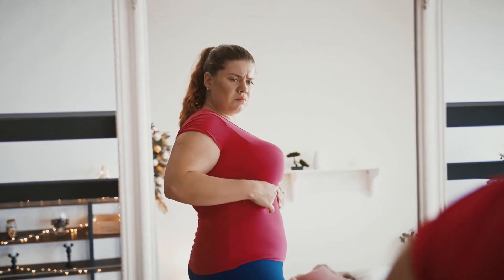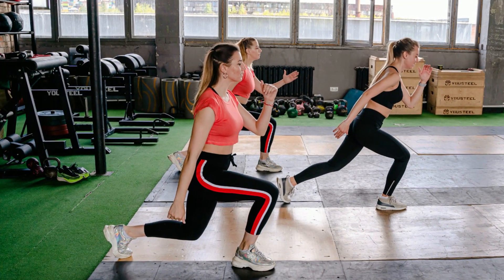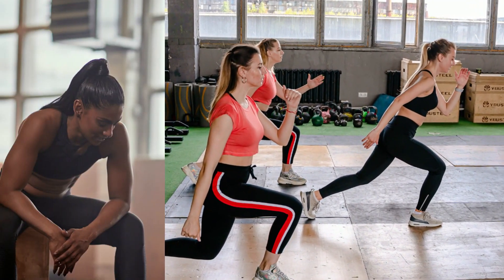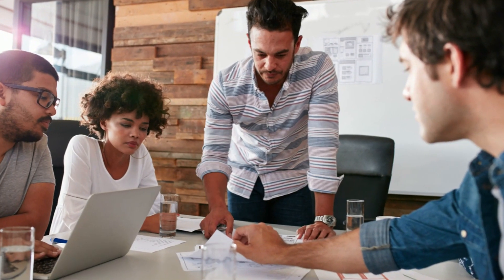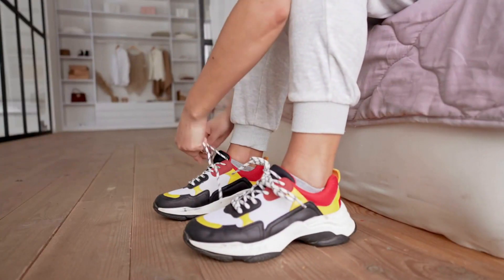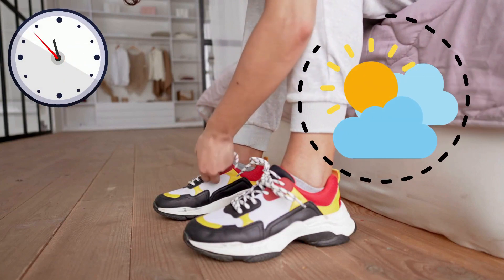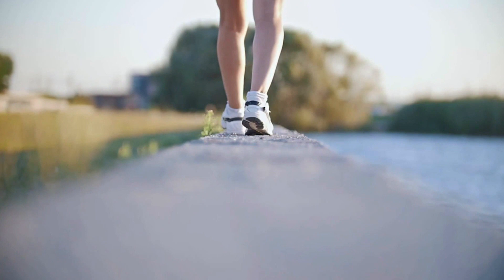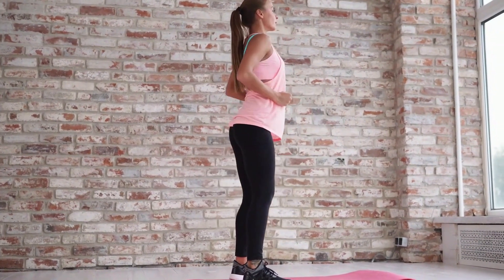If you are overweight, obese, or already diabetic, you can start off with something called exercise snacks — a technique from researchers to prevent damage from sitting for long periods of time. For this, you just break up your sitting routine for a few minutes every 30 minutes throughout the day. During these few minutes, you can take a walk or do simple exercises such as squats or leg raises.